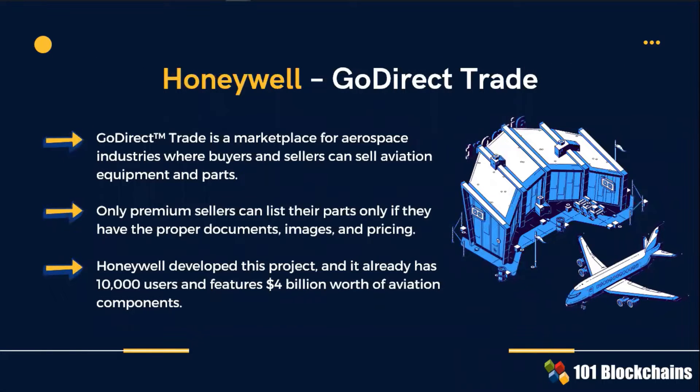This project suggests that blockchain can be used by aerospace buyers and sellers to trade aviation equipment and parts. Premium sellers can list their parts only if they have the proper documents, images and pricing. Everything is controlled by smart contracts on blockchain.